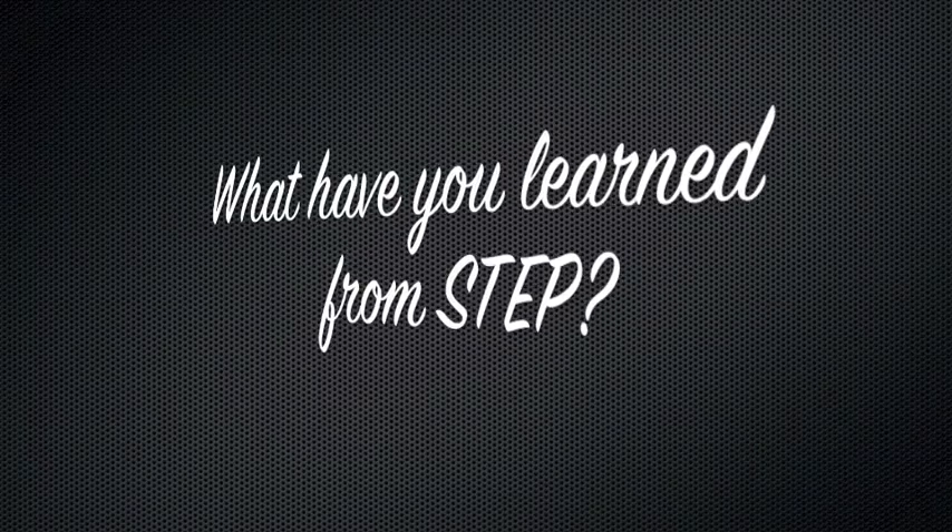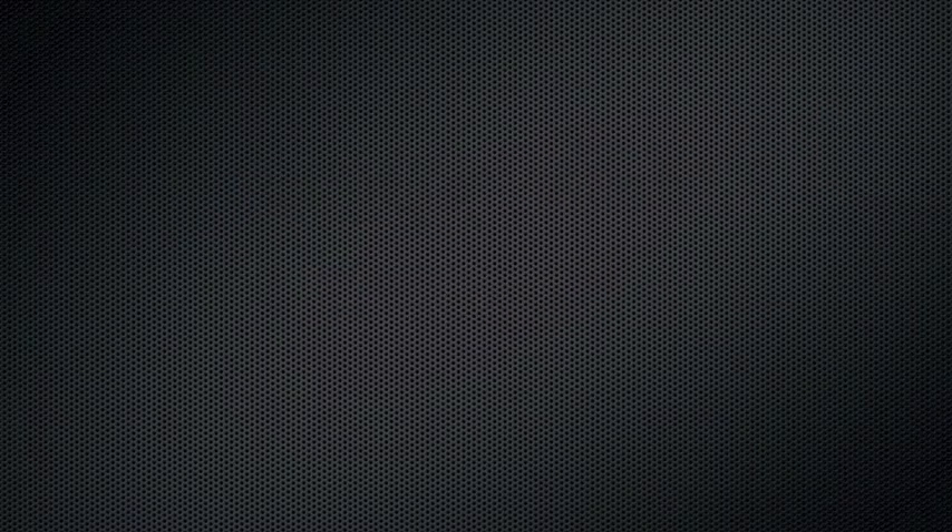What have you learned from STEP? One thing I hope to take away from it is the hospitality skills — whenever I meet somebody, I know I'm going to be with them for a while, so I treat them right, treat them kindly, show them the ropes. They showed us the ropes pretty good — how to use the different tools, how to do the job correctly.